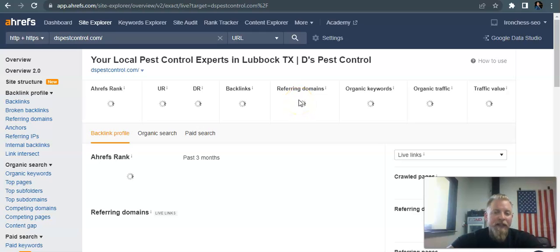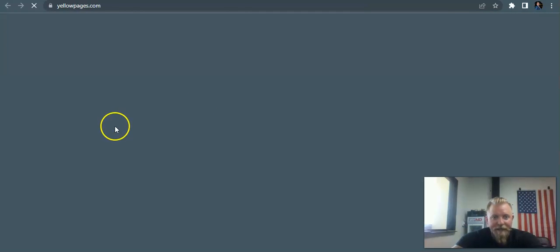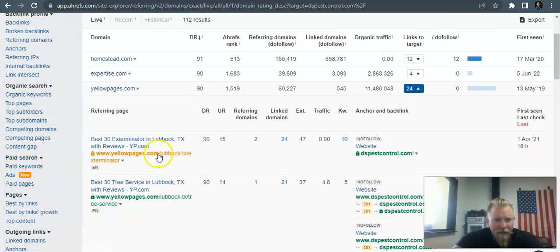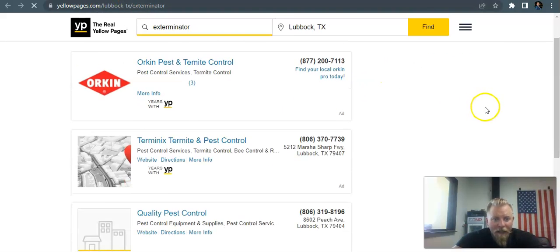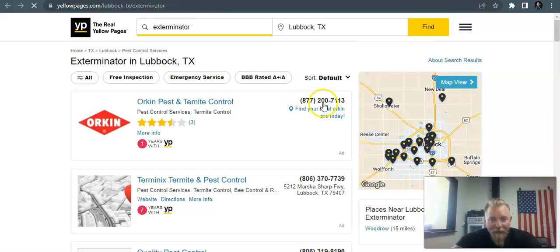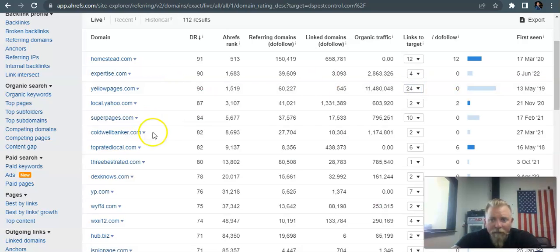Next we're going to look at what referring domains they have — this is the copycat method I was telling you about. We can come in here and see what kind of links they have. Looking over their links quickly: Expertise, Yellow Pages, local.yahoo — these are the directories I was telling you about, so all of these are citations. And here — 'Lubbock TX exterminator' — there's a keyword right in the domain. And here, similar to what I showed with Yellow Pages, it's where the business name, phone number, and address are listed. That right there is considered a citation.